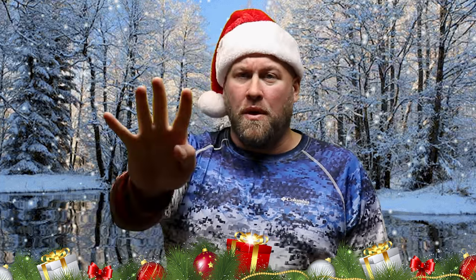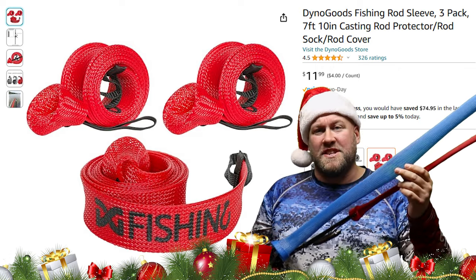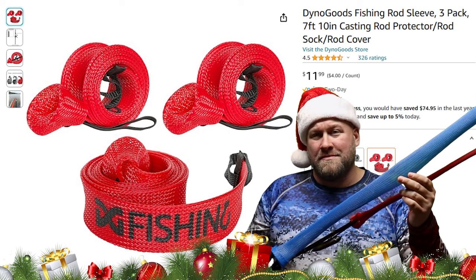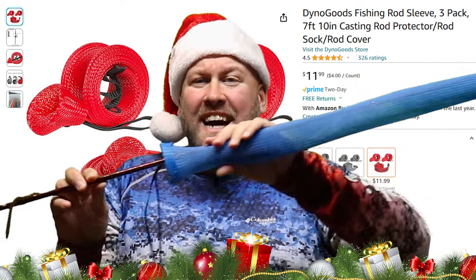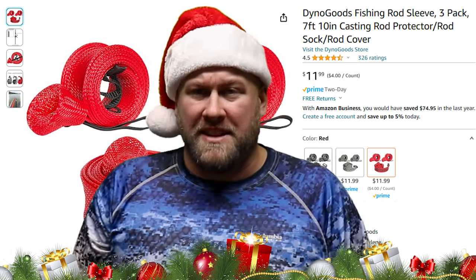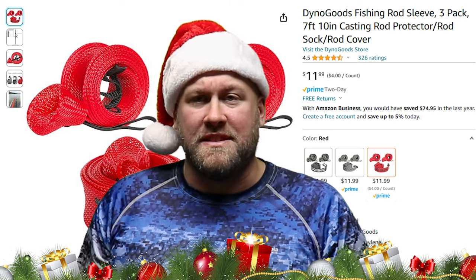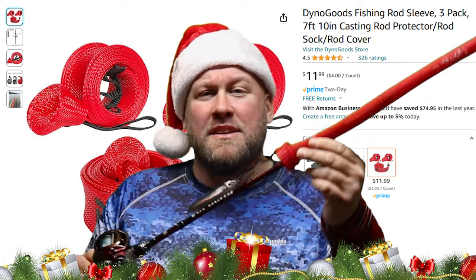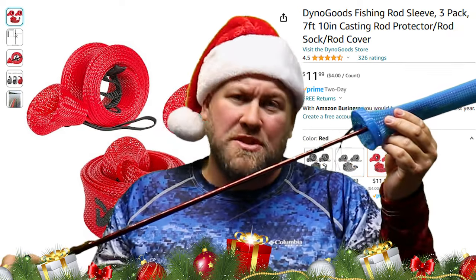Gift idea number four: rod sleeves. Rod sleeves are used to protect one of our most valuable investments in fishing — our rods. These sleeves slide directly over your rods, protecting not only the rod itself but also the guides. They're great if you're storing your rods in a rod locker within your boat or carrying a bunch of rods at one time, as it definitely helps protect them and prevent tangles. One thing to remember is that rod covers come in two different designs: one specifically made for baitcasting rods due to the smaller guides, and the other made for spinning rods due to their larger guides.